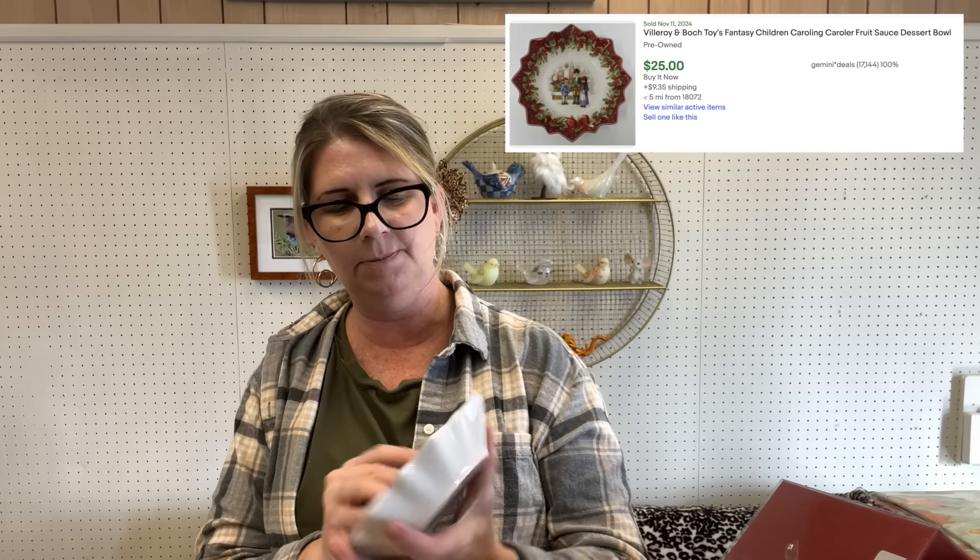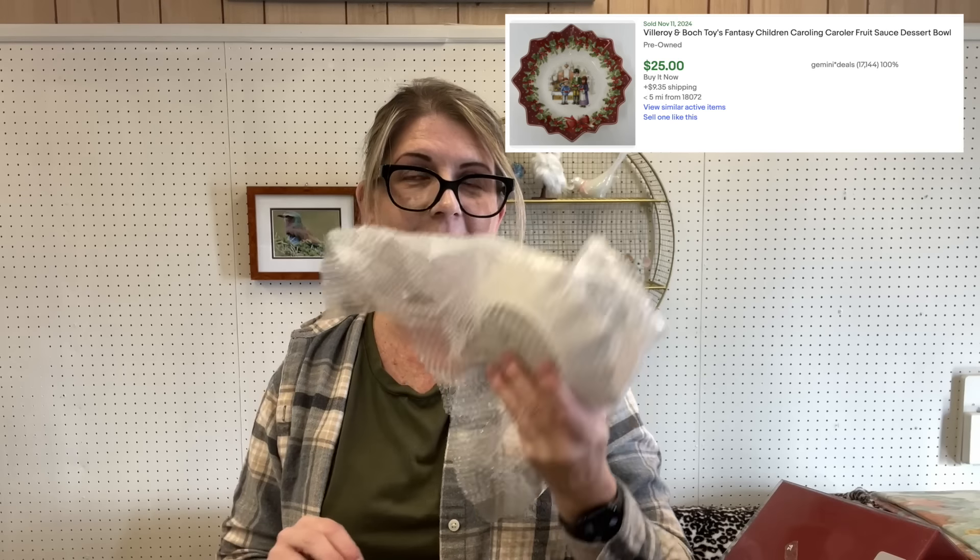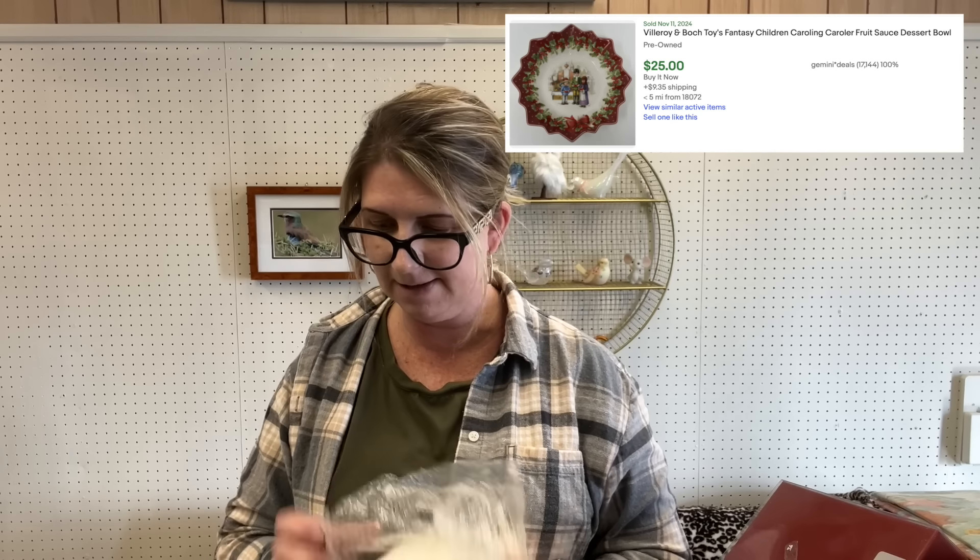Then we have another Lennox — these are Lennox holiday bells. I might lot those together. Then the little Villeroy & Boch Toys Fantasy dish — I would love to find the entire set of that stuff.